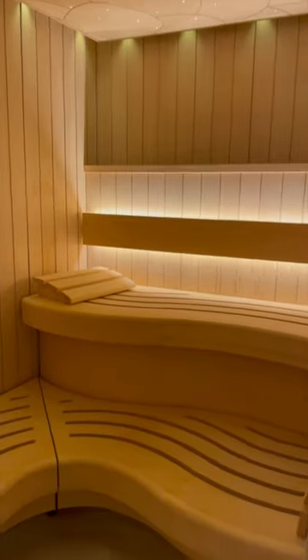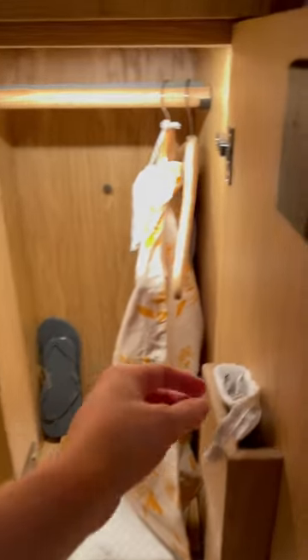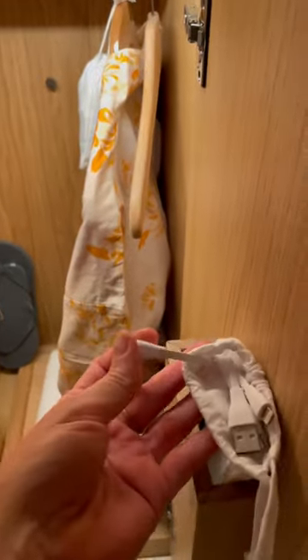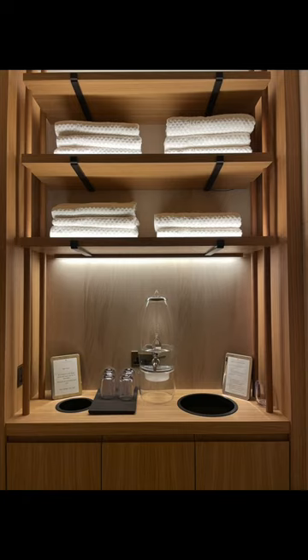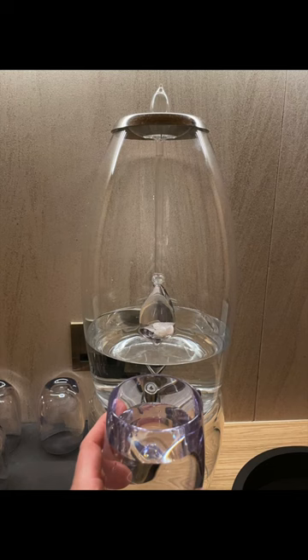They have a sauna, steam room, shower in the female changing areas, and in the lockers they have electrical outlets with all the charging cables you need. This little packet has a bralette and undies, and they even have crystal water. It tastes so good.